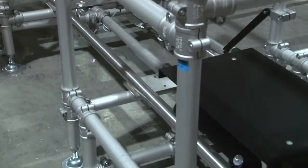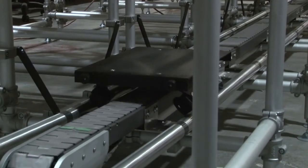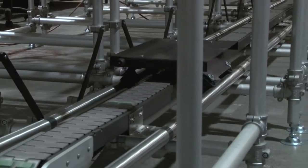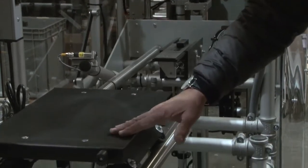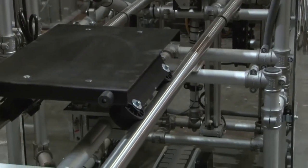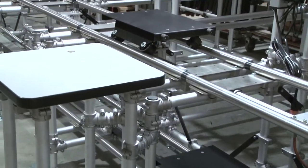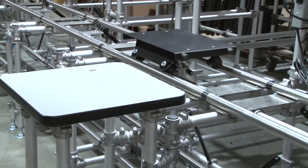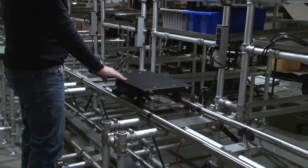A powered belt was utilized to drive the empty carts through the lower return level. This saved labor by minimizing cart handling and lifting. ESD control was a concern, so a black anodized aluminum cart with ESD composite wheels rolling on stainless steel tracks answered this requirement. An added feature was a rotating top on the cart for maximum assembly access and efficiency.